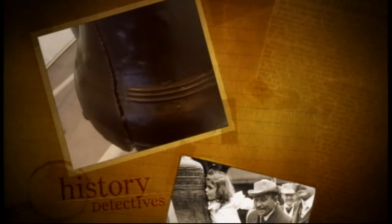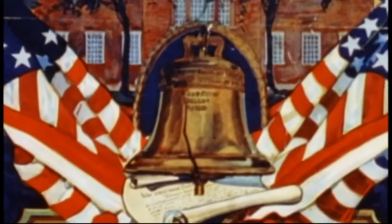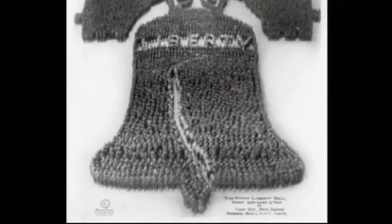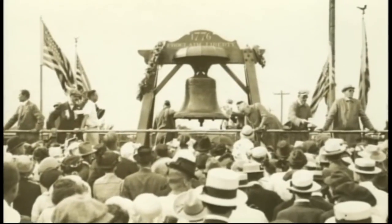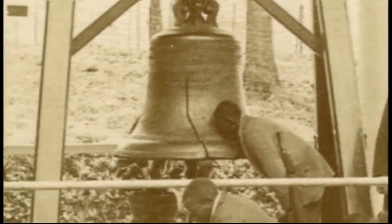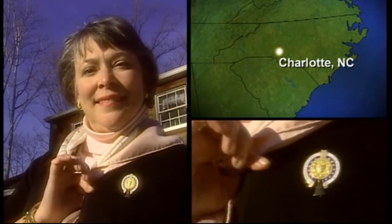Our final story investigates how a powerful symbol of freedom may have played a key role in the aftermath of the Civil War. Few images from American history have the powerful symbolism of the Liberty Bell. While this relic from the country's revolutionary past is now cracked and mute, its message of freedom has resonated for over 200 years. Today on display in its Philadelphia home, millions come to view the bell each year. But few realize that in the late 1800s, this icon of patriotism may have been used as a pawn in a political maneuver that would impact the country for generations.